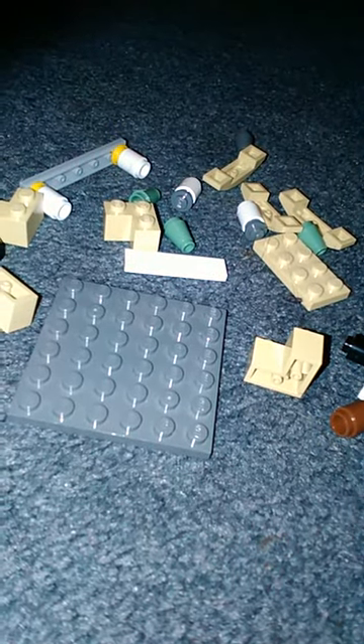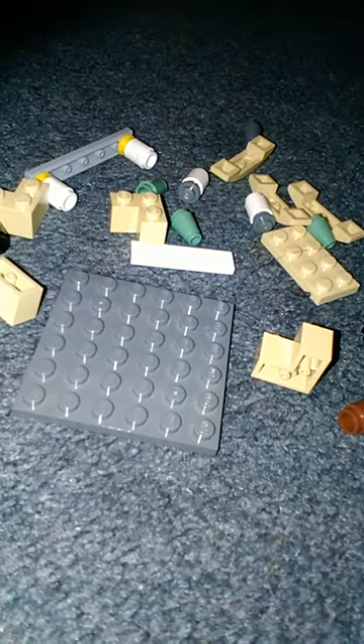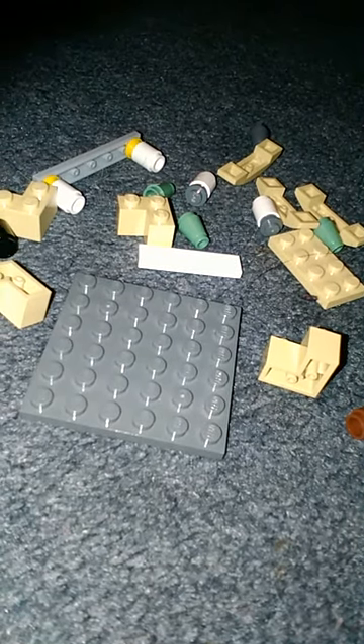Hey guys, I'm going to be showing you how to build a cot. This is going to be for my Maggie. I'm going to be doing this in steps, so let's first start off with the first step.